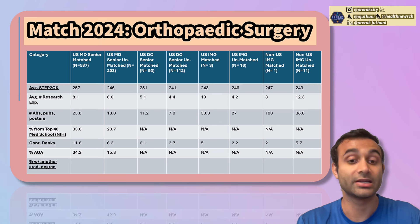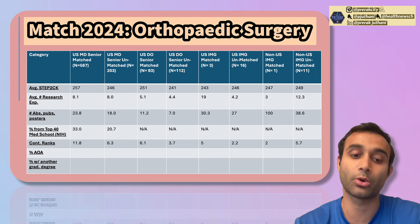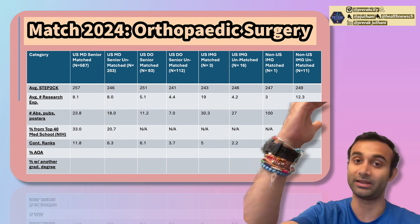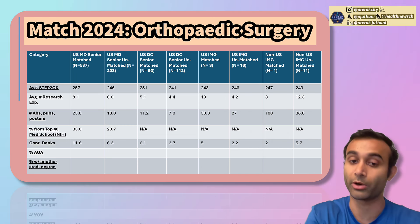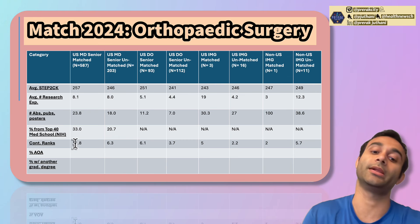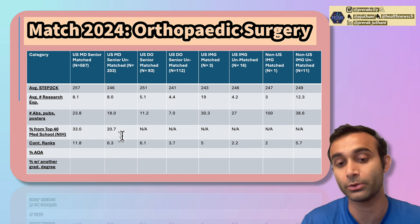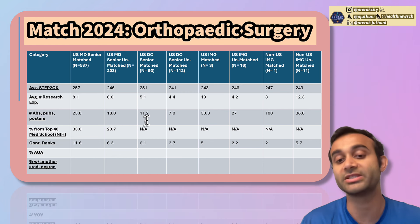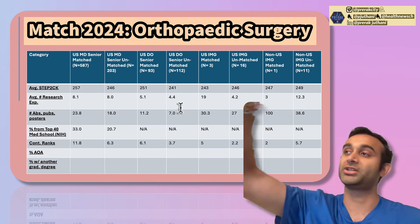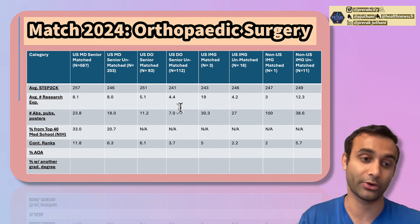One piece that most people miss is that the biggest correlate of whether or not you will match is the number of interviews you get. The more interviews you get, the more places you list on your rank list, and the more places you list, the more likely you are to match. People who matched listed on average around 12 programs on their rank list, compared to 6 for those who did not match. For DO seniors, those who matched listed 6, compared to 4 for non-matched individuals.